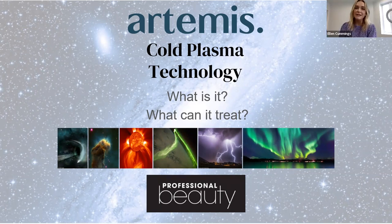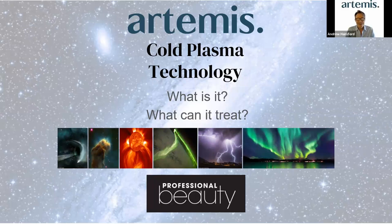Hi everyone, I'm Ellen Cummings, the content writer at Professional Beauty. Thank you for joining us for today's webinar, which is all about why every salon should offer plasma. This webinar is supported by Artemis, who will be providing the opportunity to apply for a free trial of the plasma device mentioned in the webinar. We'll drop a link into the Facebook comments section which will take you to the application form. Today's webinar is presented by Andrew Hansford, an educator and treatment development specialist with over 15 years' experience in the aesthetics and beauty industries, and founder and director of ACH Aesthetics. Hi Andrew, thanks for joining us. Hi Ellen, thank you, it's a pleasure.